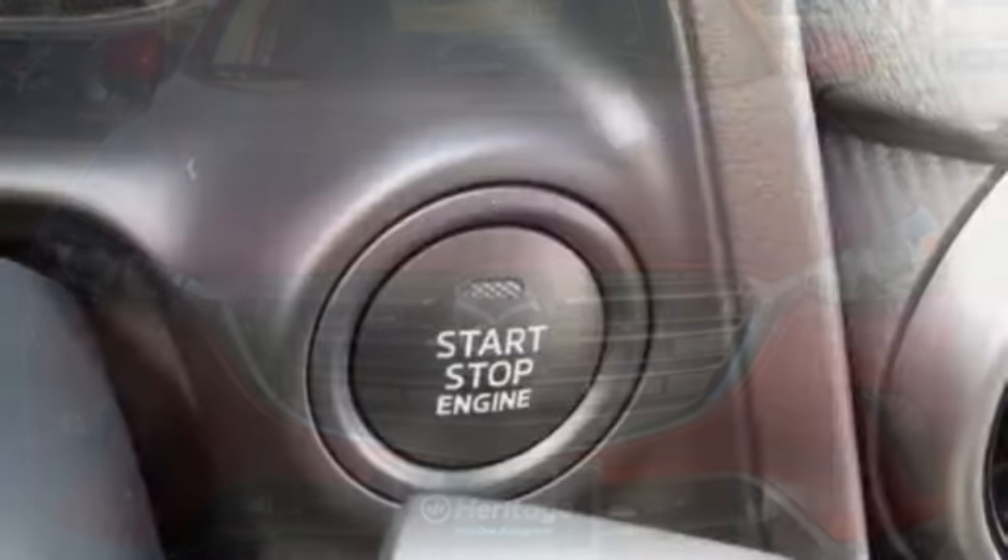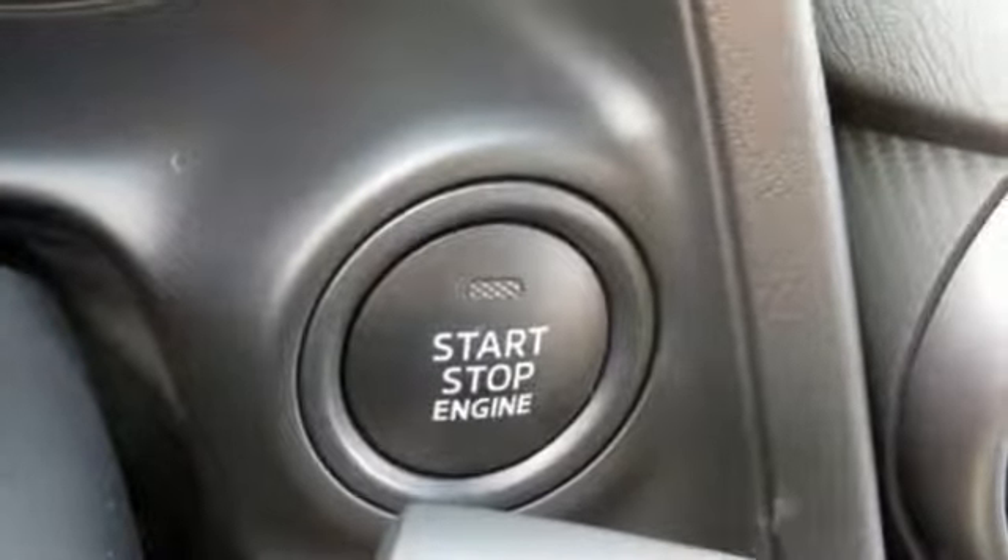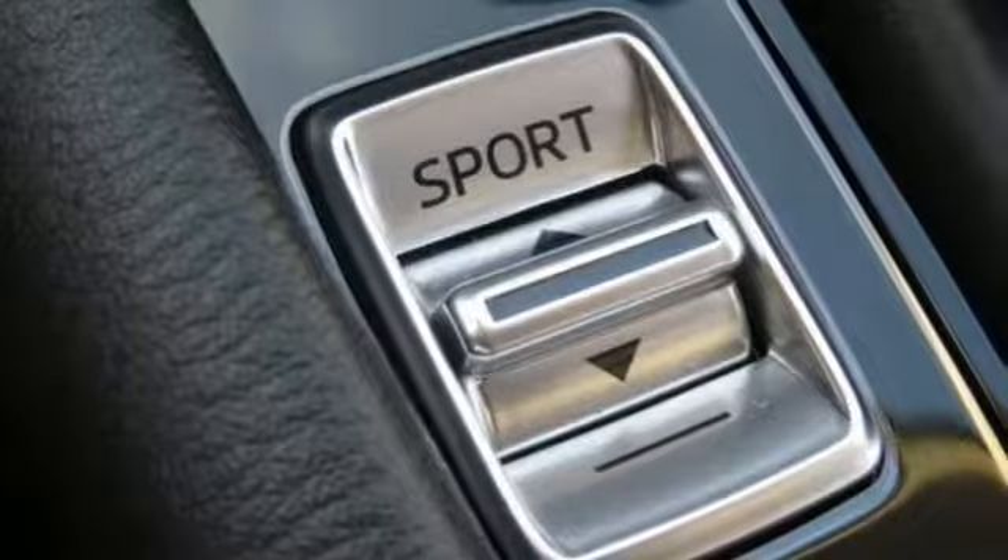Automatic transmission, manual tilting steering column, Bluetooth streaming audio, manual telescoping steering column.